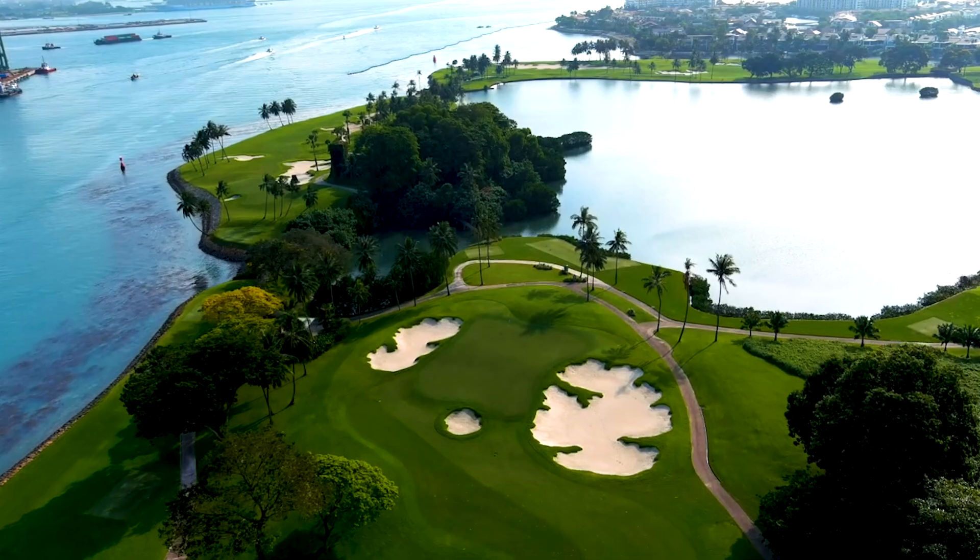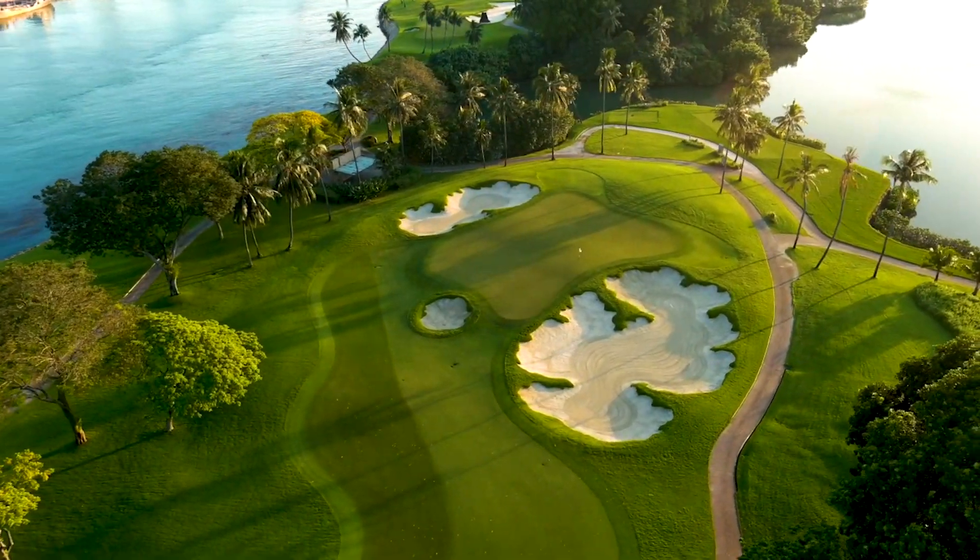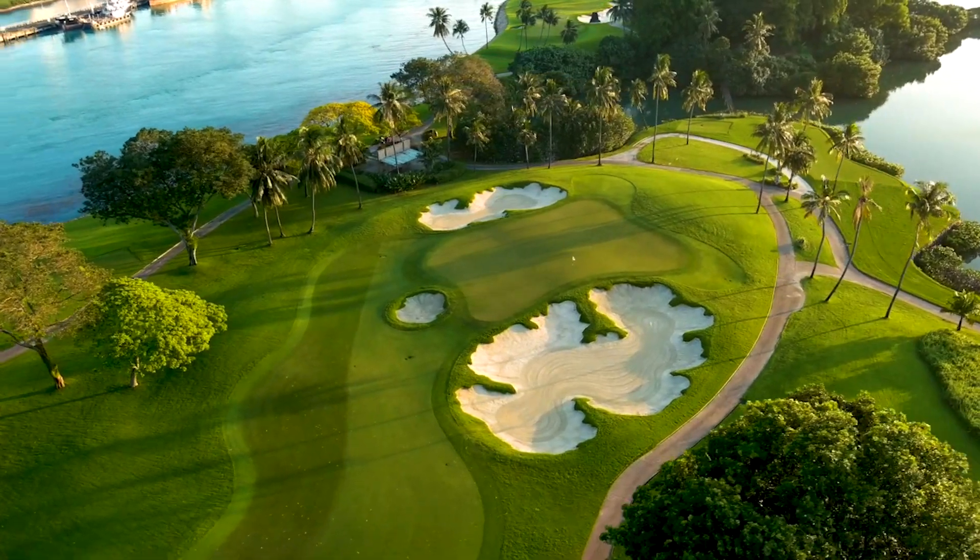The par 4 dogleg turns almost 90 degrees left halfway down the fairway, with a large pulai tree standing in the centerline.